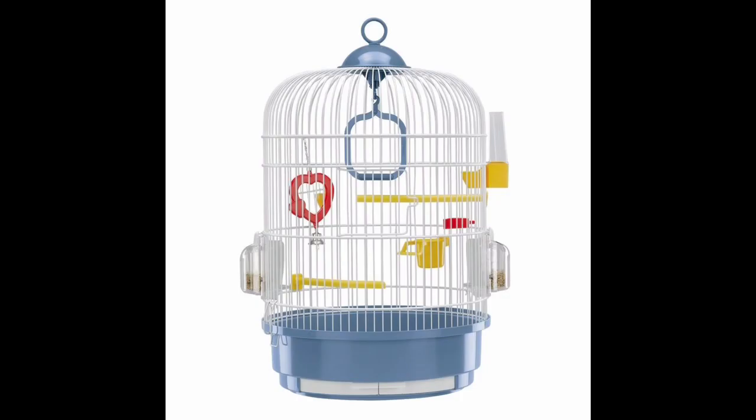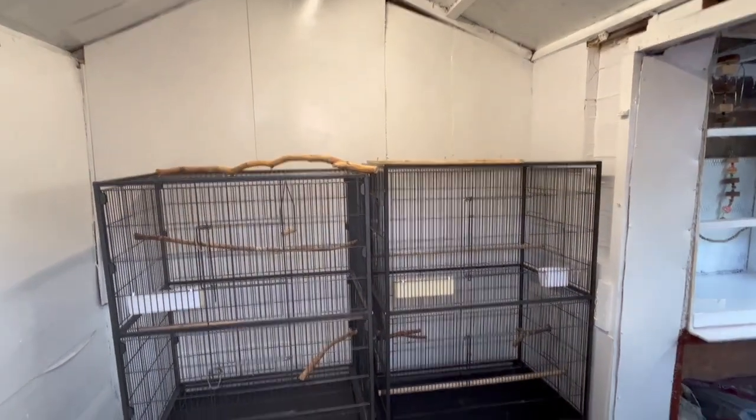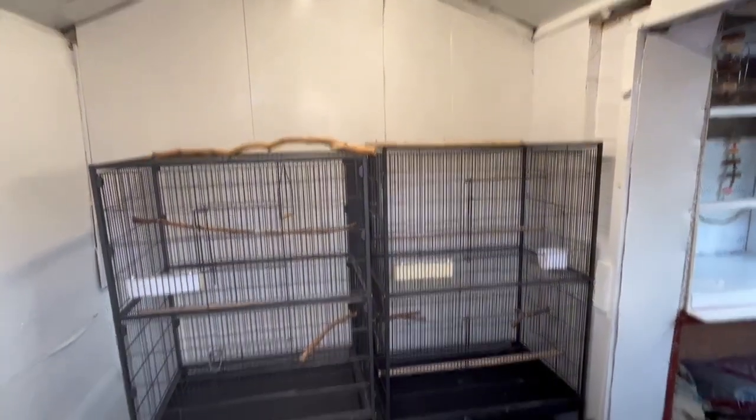Step 1: Get a suitable cage. Don't get a round cage as they are awful and not suitable for a budgie, and in my opinion should be banned. A recommended cage is 36 inches long, 24 inches high and 24 inches wide. But bigger is better, and I recommend getting the biggest cage you can afford.